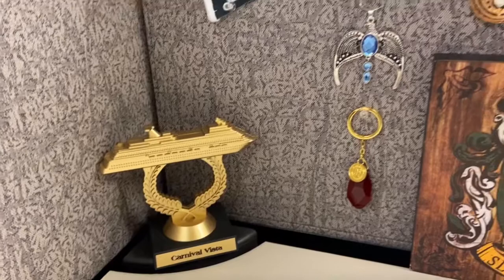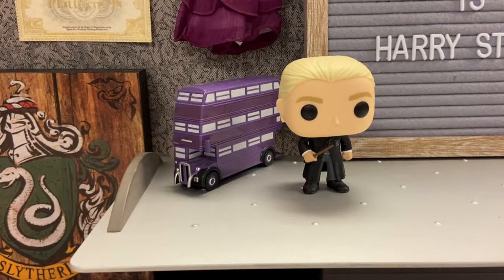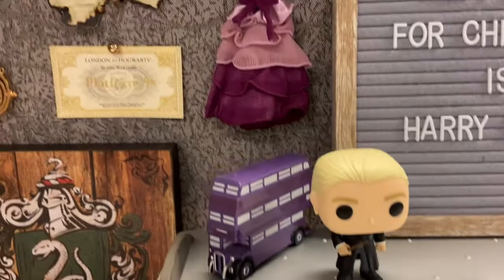This is Hermione's dress from the Yule Ball in Goblet of Fire — I got it at Universal Studios. My little Draco Malfoy pop figure, and my night bus. I got the night bus at the studio tour, and the pop figure you can literally get on Amazon or anywhere.